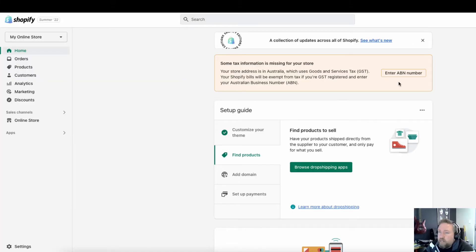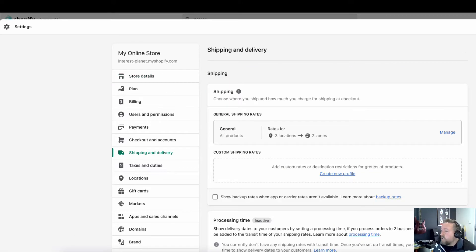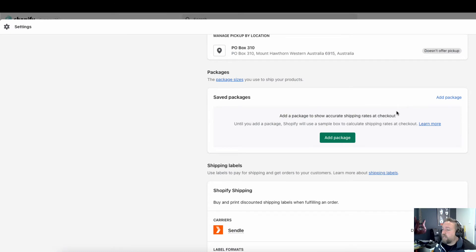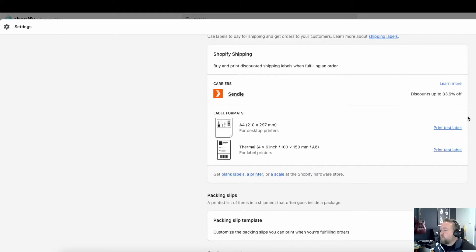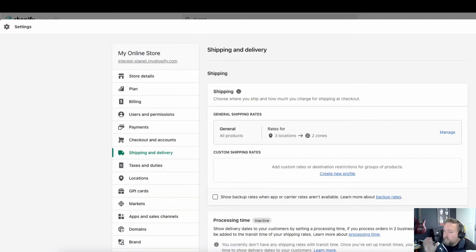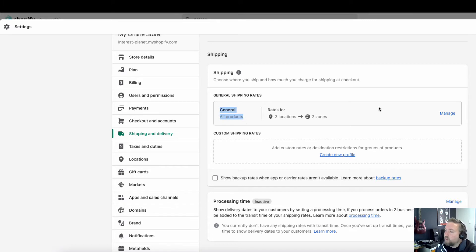Now let's have a look inside Shopify. Go to the bottom left to Settings, then go to Shipping and Delivery. Don't worry about local delivery, the address you've put in, carriers, or shipping labels — ignore all of that. That's more for if you're shipping stuff yourself, which is a totally different model of e-commerce. We are talking about selling print-on-demand products with AOP+.